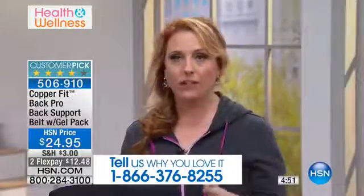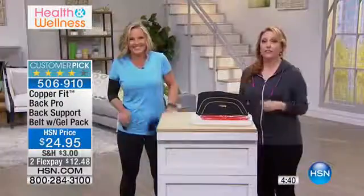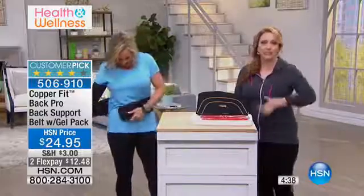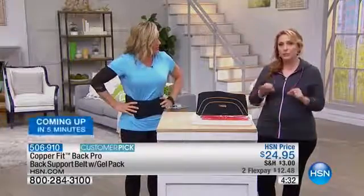Those of you who use CopperFit — I love the socks, I have them in 10 faves. People who love CopperFit are like devotees; they can't live without it. Suzanne Runyon, one of our hosts here, loves it. If you play tennis, if you're an athlete, if you work in a physical job — just that support feels so incredible. But this one goes a step above.